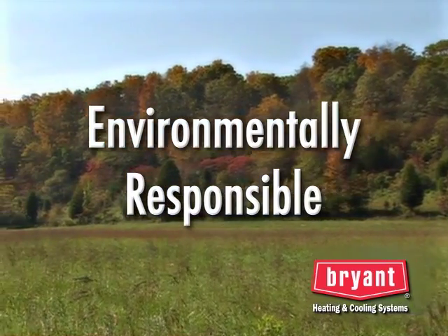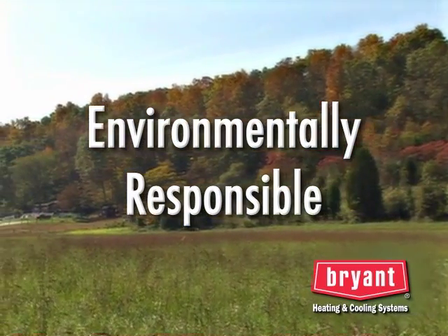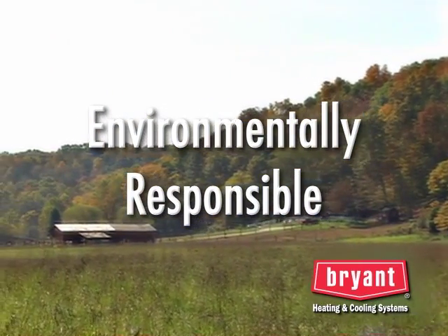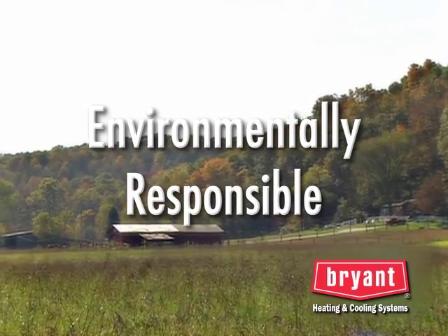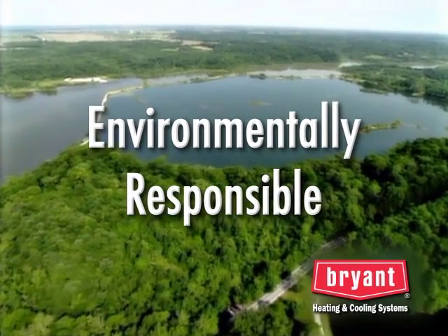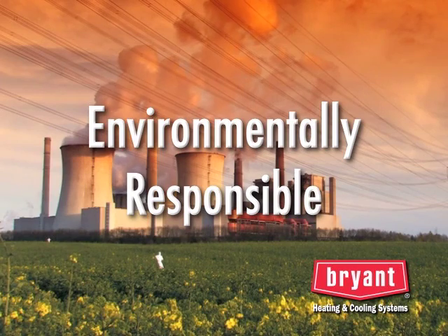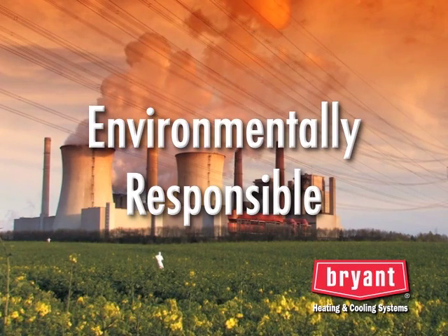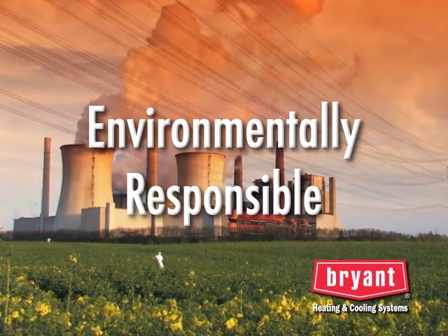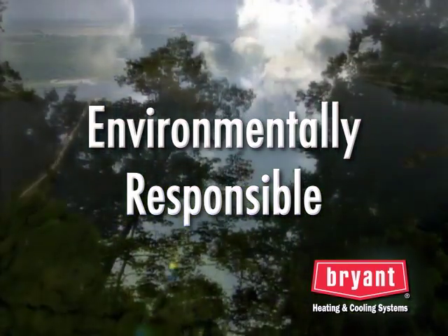According to the Geothermal Heat Pump Consortium, installing a geothermal system to replace a typical older system is the environmental equivalent in emission reduction of taking two cars off the road or planting an acre of trees. There are over 1 million geothermal systems in operation today, resulting in the avoidance of more than 5 million metric tons of carbon dioxide and more than 1 million metric tons of carbon equivalent annually. So it's a technology you can feel good about using for generations to come.